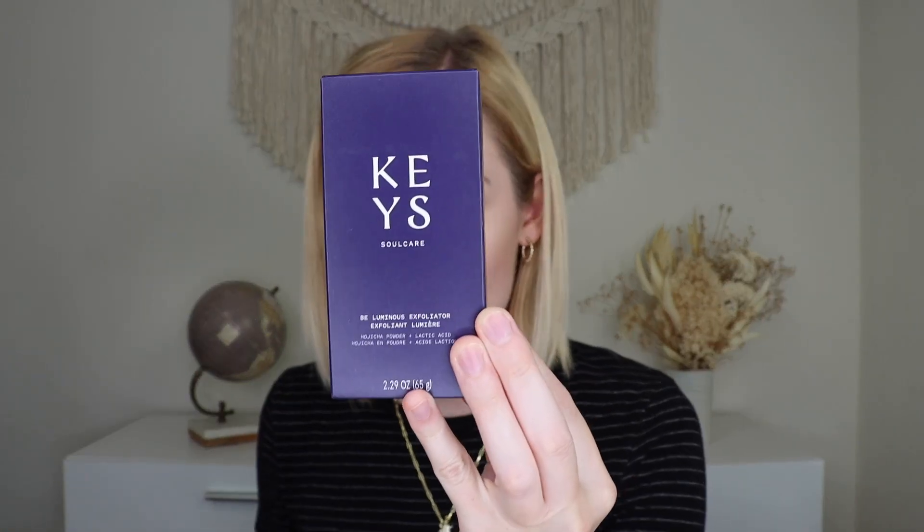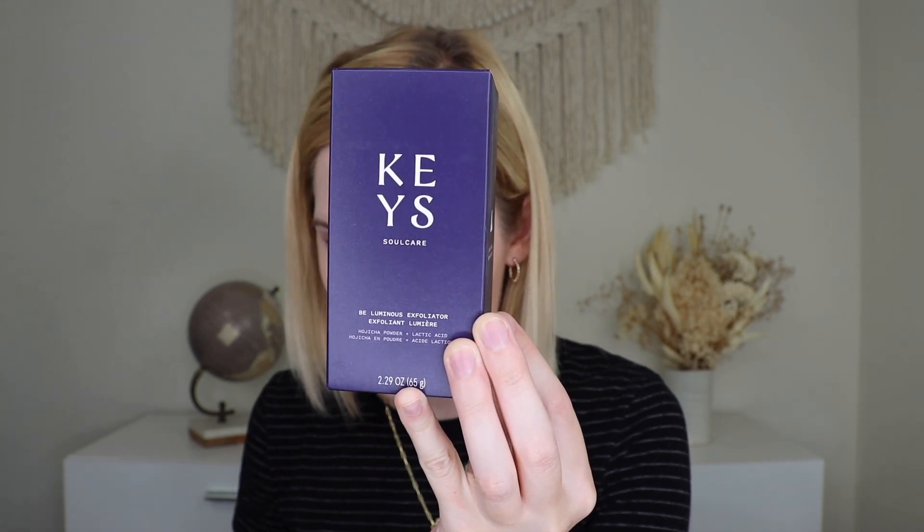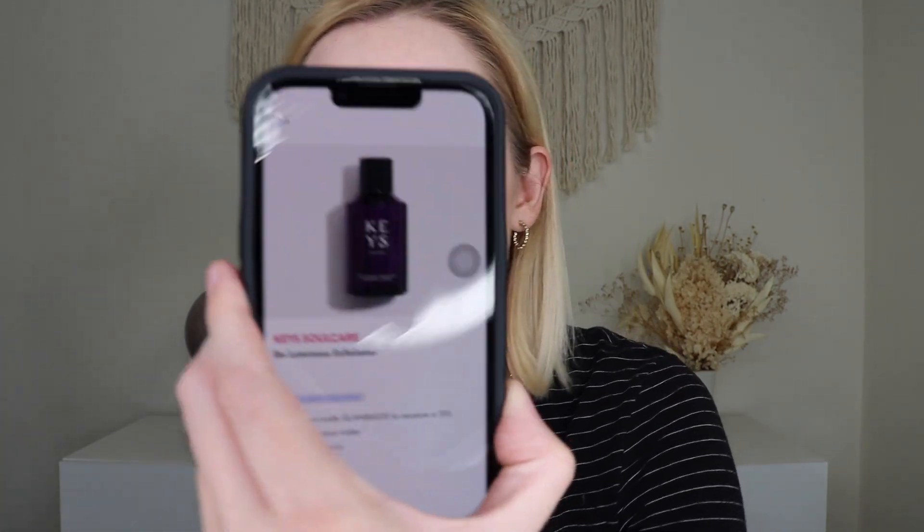The next thing that I received is from Keys Soul Care, and this is their Be It Luminous Exfoliator, which retails for $25. I believe this is a powder exfoliant that you put in your palm and make lathery. I already own this product, so I'm going to put this one in a future giveaway. It does come in a glass bottle — it's really, really nice. I've used it before and I like it, but I don't need another one.